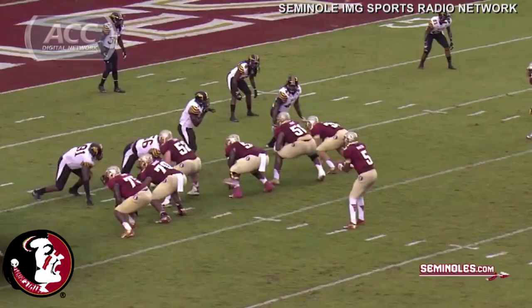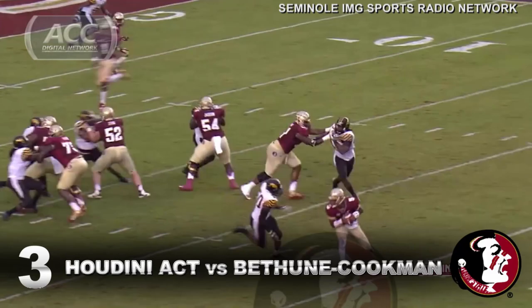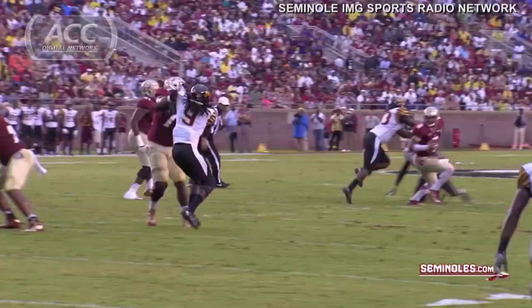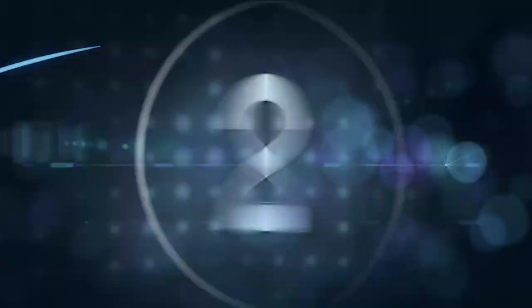Here comes pressure. Winston felt the pressure coming. He is going to — oh, he breaks the sack! Looks downfield, throws the ball downfield — it's caught. Touchdown. A remarkable catch by Benjamin, and what a Houdini job by Jameis Winston. My goodness.